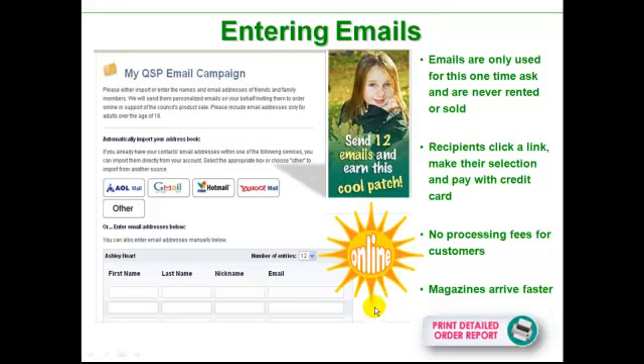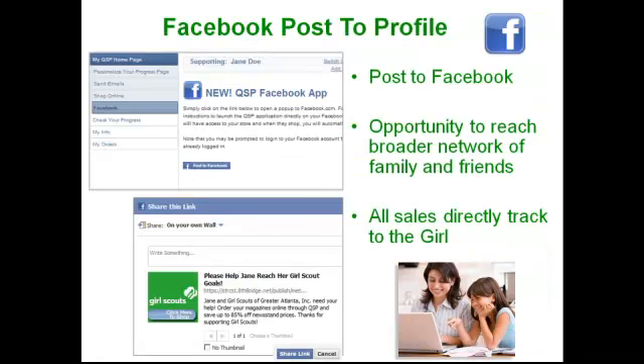But here's what we know: the more emails that a girl sends out, the more sales she will get. Many councils will average one magazine sale for every six emails that she sends out. So it's a good program to do. And if you're into Facebook, it really doesn't get any easier than this.